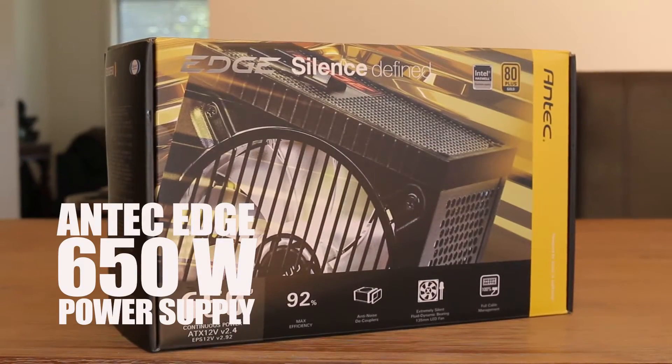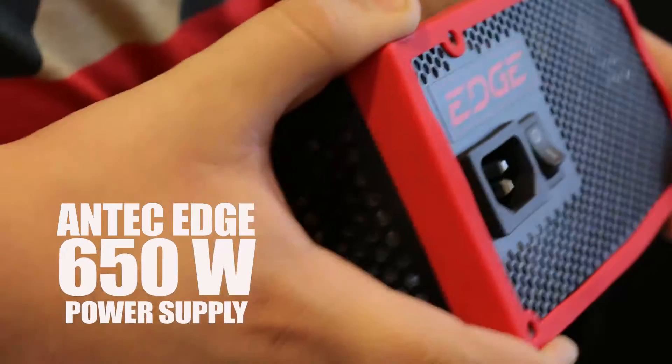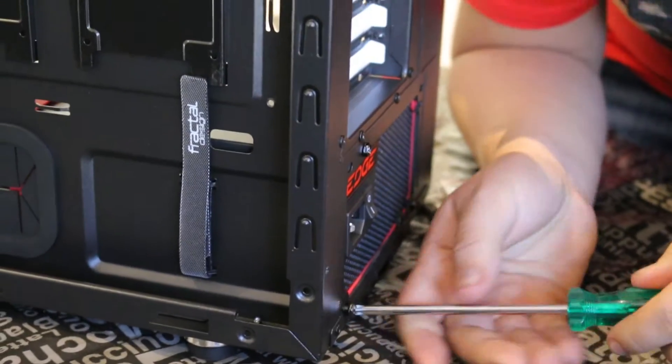To power all of our parts, we chose an Antec Edge 650W power supply because it's fully modular, super quiet, and the perfect amount of power.